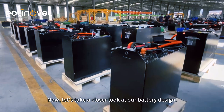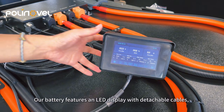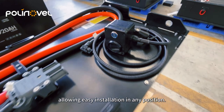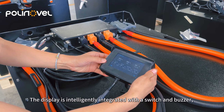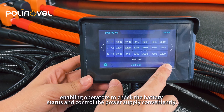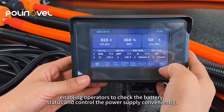Now, let's take a closer look at our battery design. Our battery features a LED display with detachable cables, allowing easy installation in any position. The display is intelligently integrated with a switch and buzzer, enabling operators to check the battery status and control the power supply conveniently.